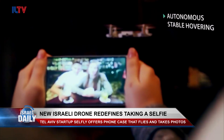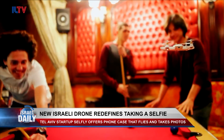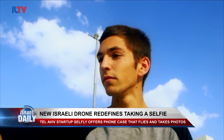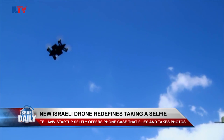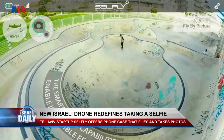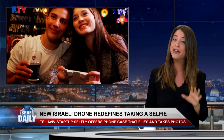The Tel Aviv-based creator of Cellfly Drone has launched a Kickstarter campaign to help fund the mass production of the device, and they've already received over $370,000 — almost twice the amount that they pledged. The first buyers are expected to receive their orders in June, and I might just be on that list myself.